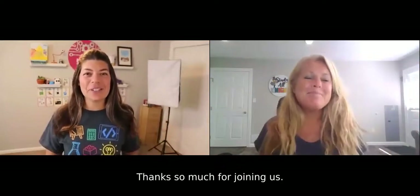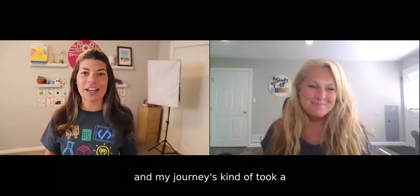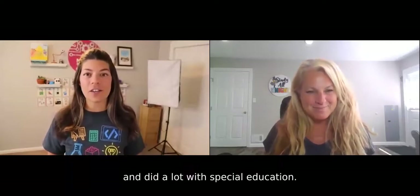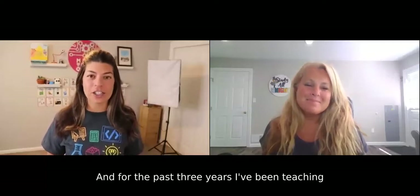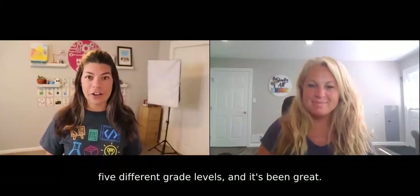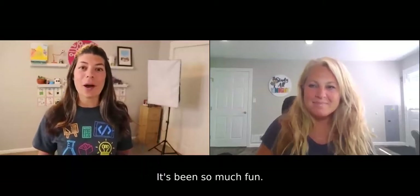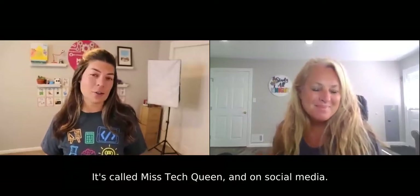Hi everyone, thanks so much for joining us. I'm Dina and I'm from New Jersey. I've been teaching for eight years and my journey kind of took a different turn along the years. I started as a fourth grade classroom teacher and did a lot with special education. Then I became a fifth and sixth grade technology teacher. For the past three years, I've been teaching STEM for kindergarten through fourth grade across two different buildings and five different grade levels. On Teachers Pay Teachers I have my own store and website called Miss Tech Queen.